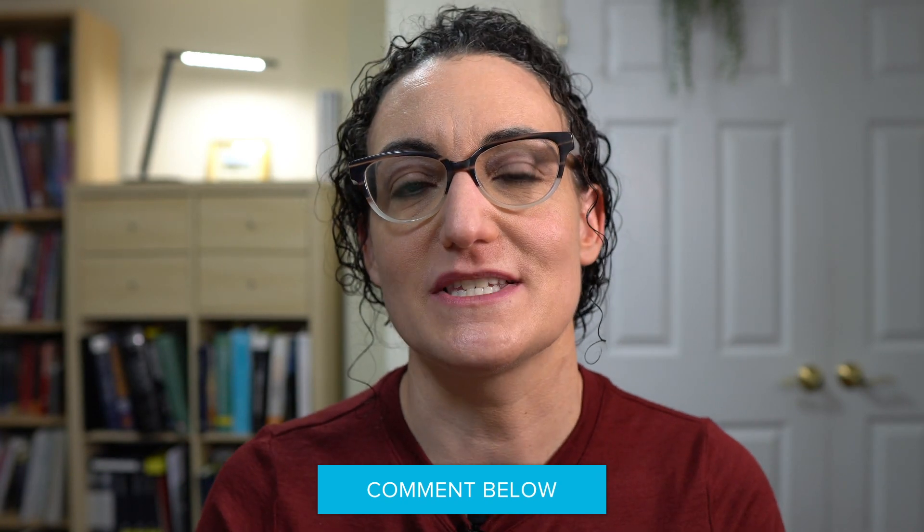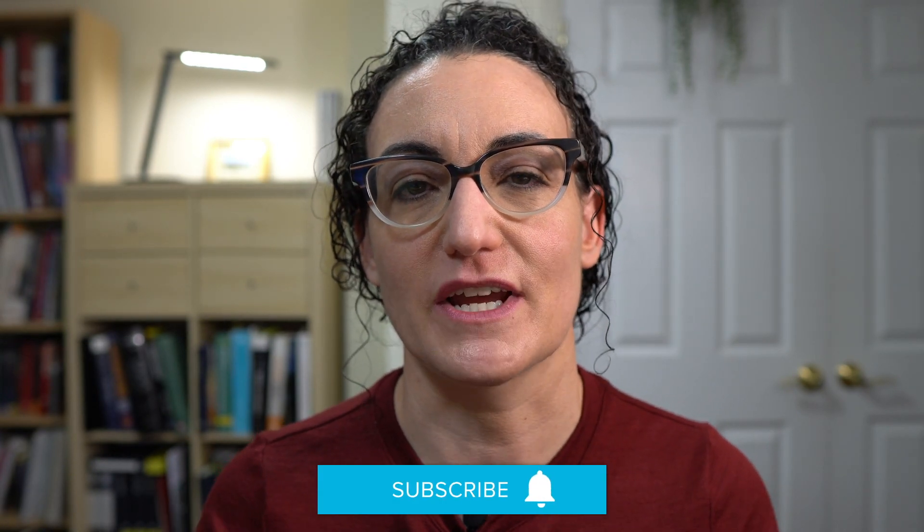Thanks for watching. If you found this video helpful, make sure you click the like button below, and don't forget to subscribe so you don't miss any of our future videos.